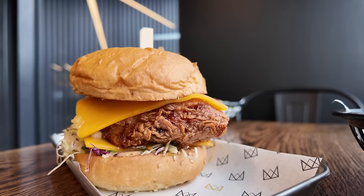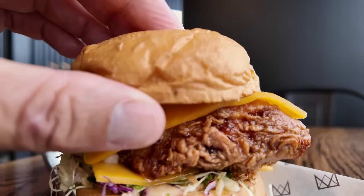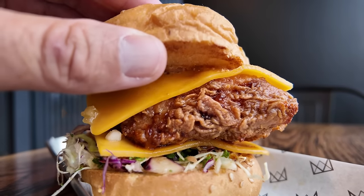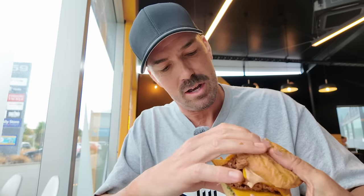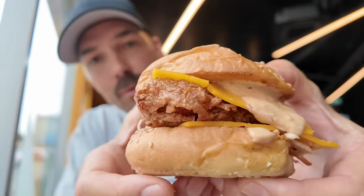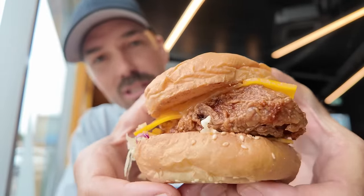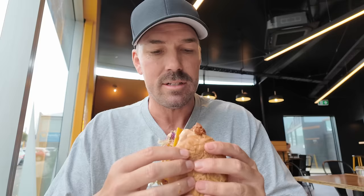Now let's try this burger. It looks just fantastic. It's got two slices of cheese in there, it's got the mayo in there, a big piece of chicken, oh my god, some slaw, and the mayo on the bottom as well. Take a look at that. Look at that burger. It is so nicely put together as well. I appreciate a good little burger stack. Let's have a bite.